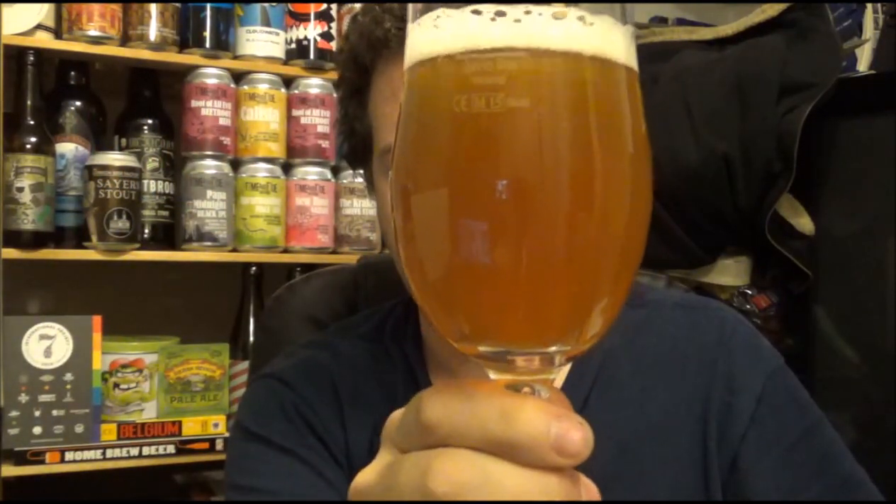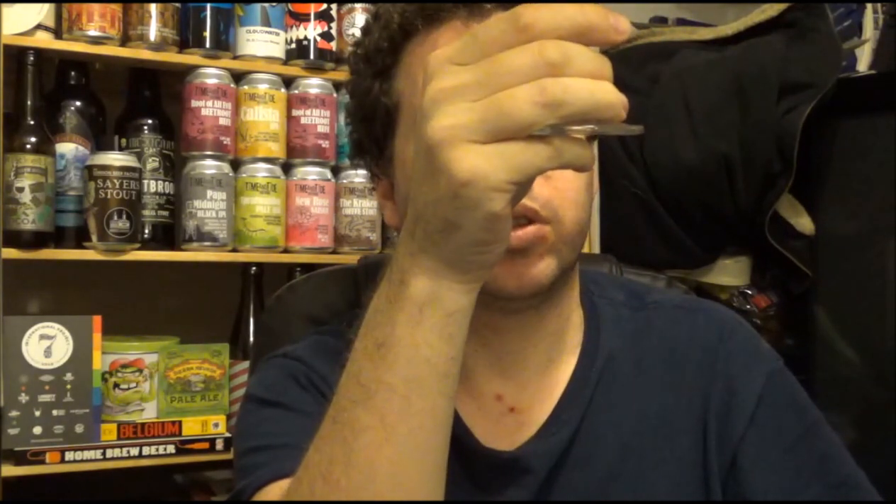This one is pouring out with a one-finger, real kind of frothy head. It's got a slightly dark orange colour to the beer — cloudy, can't see much through it.